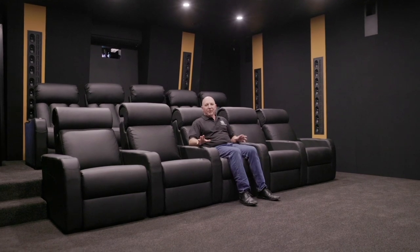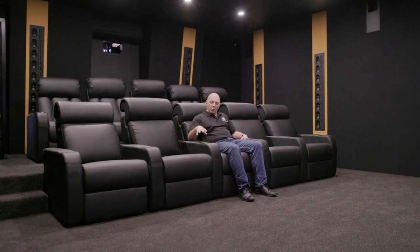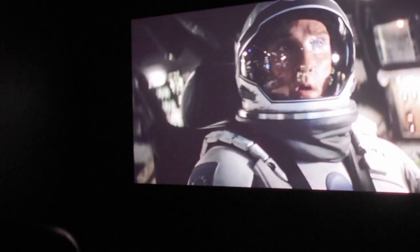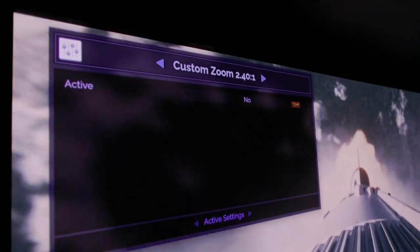I'm sitting in the main listening position — the best seat in the house — because of the speaker locations, the calibration, and our seating position in relation to the screen. We have two different types of seats: one row is the Manhattan Brooklyn Pro and the other is the Manhattan New York Pro, and they're all wired and ready to go. Of course, there's the projector window where the Freya shines its light onto the screen. This is a DCI projector — a professional industry cinema standard — and the picture in here is to die for. That's backed up by the MadVR video processor, which allows us to do some pretty trick stuff, and we'll talk about that in another video.